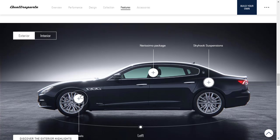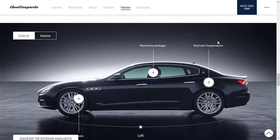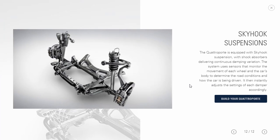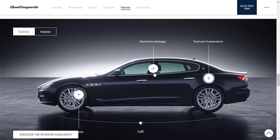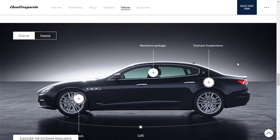There are various wheel choices depending on trim level, plus the Skyhook adaptive suspension system with shock absorbers as their unique signature setup. There's also a Nerismo package and a Nerismo carbon fiber package — both include a vast array of elegant customizations if you want a more bespoke Maserati Quattroporte.